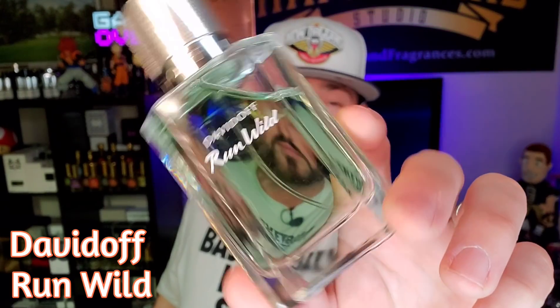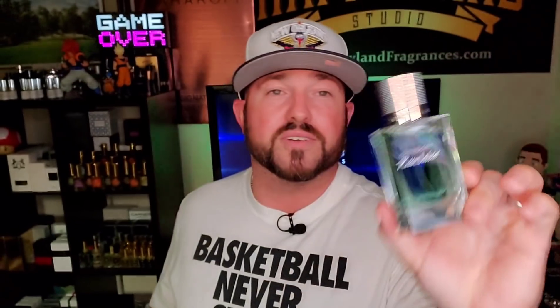I did feature this one recently on my cheap fragrances that smell expensive video, and I stand by that statement. It's essentially a cheaper version of Azaro Wanted — very fresh and Invictus bubblegummy in the opening with a spicy cinnamon dry down. Another one from Davidoff: Run Wild. I got cool water on the mind because we went over Cool Water a minute ago, but this is a beautiful fragrance. I actually wore it recently and I just love the way it smells.